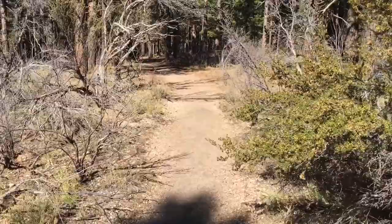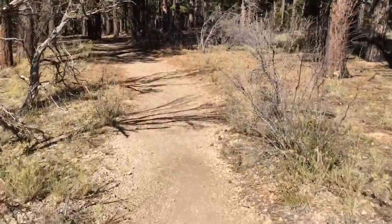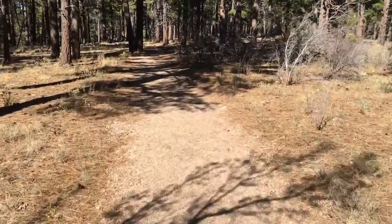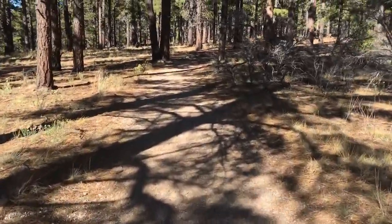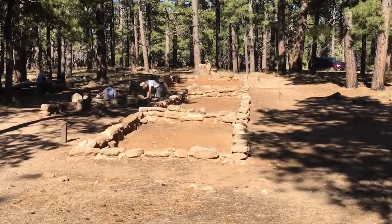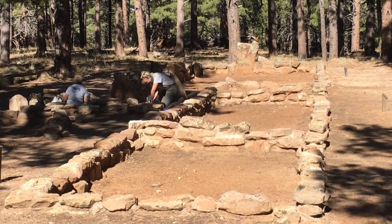Just a short walk into the forest down this path we find a small building with a couple rooms that were used for shelter to sleep in and storage for food and tools. All that is left are the rocks that used to make up part of the walls. You can see archaeologists are still working here to learn more about the Anasazi by digging up what was left behind. See them working there in the shade?